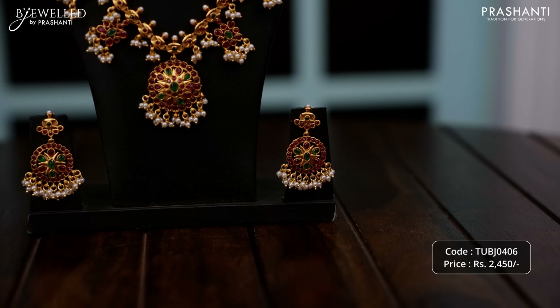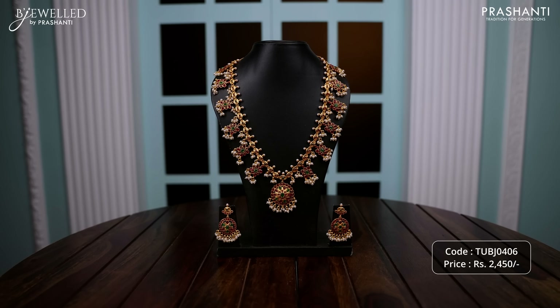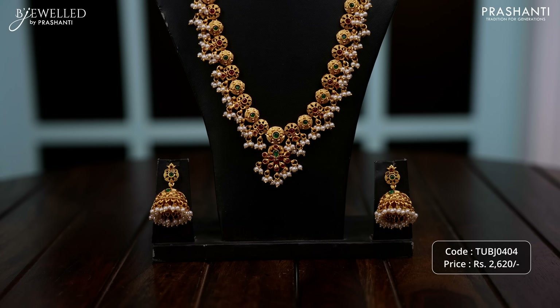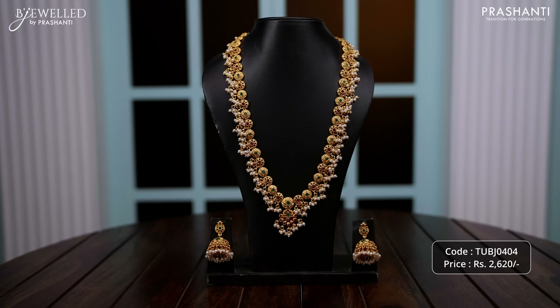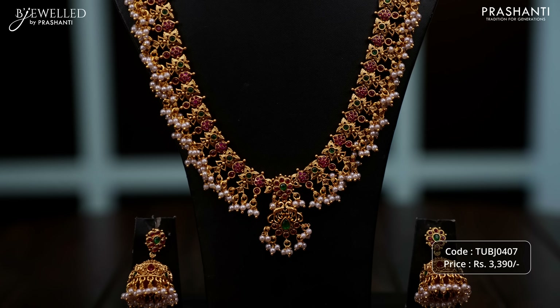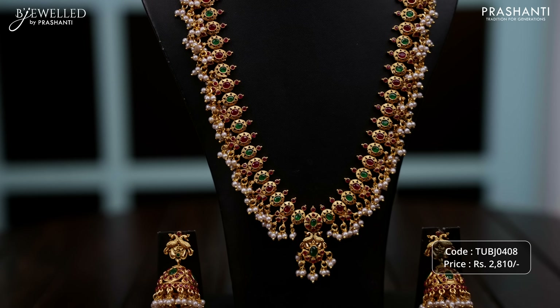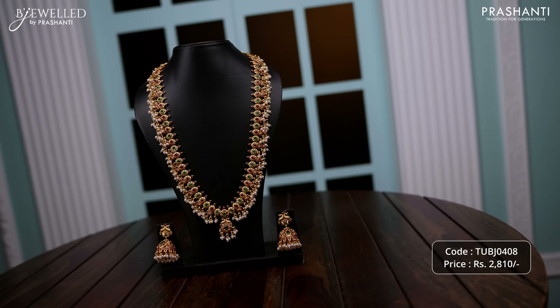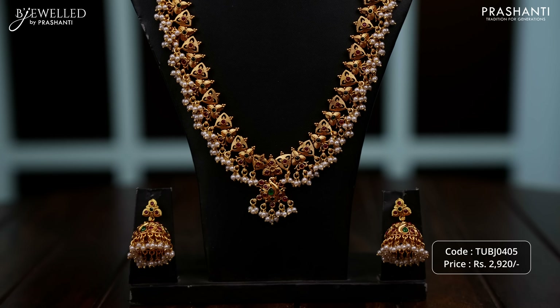With this, let's move on to the next segment. I'm going to show you some very pretty Guttapuslu necklace collection from Beejworld. Let's take a look at few of these products.